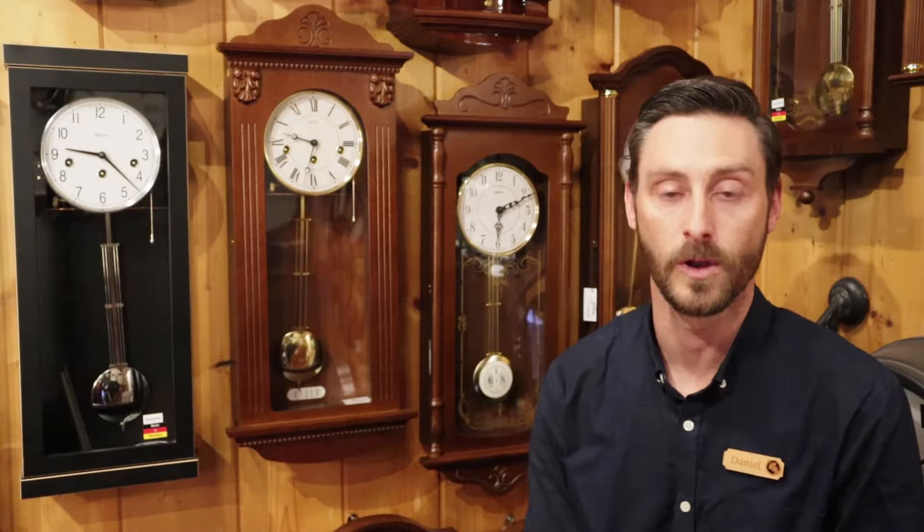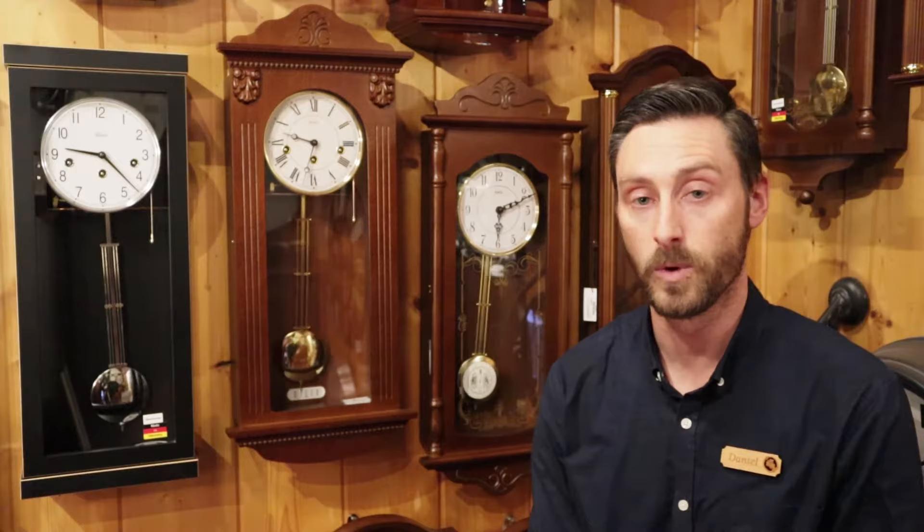So the traditional wall clocks — most of our models are either chiming or striking wall clocks. The difference between a chiming wall clock and a striking wall clock is that chiming wall clocks typically chime the Westminster chime or the Big Ben chime that people are familiar with from London, whereas a striking wall clock actually strikes just the time on the hour and a single strike on the half hour.